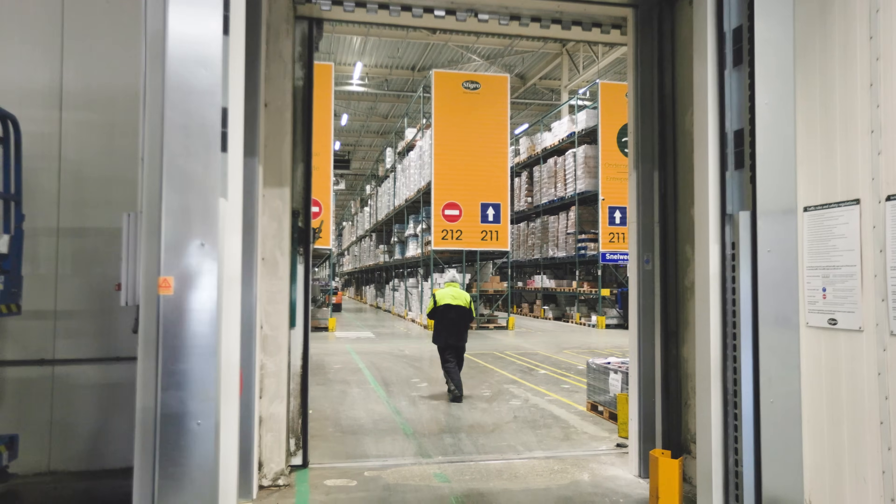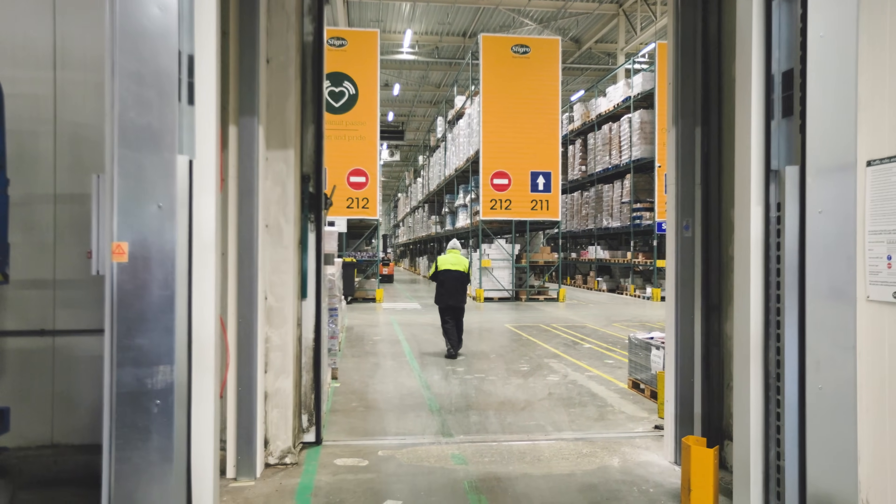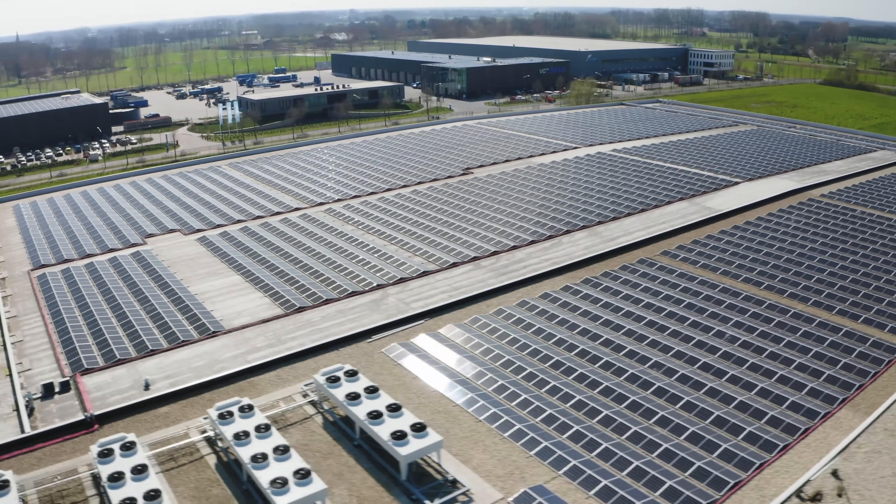The energy we saved is mainly in the fact that we no longer have to eliminate moisture. We are now able to block the moisture from coming in. Thanks to the features of this door, this solution definitely helps us to save energy as Sligro wants to be very sustainable.